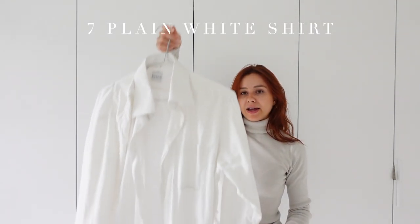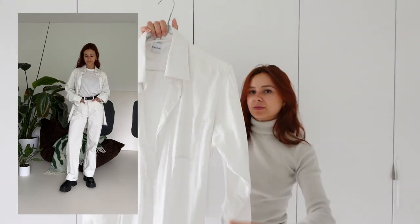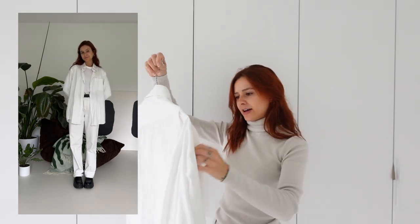Another piece everyone should have in their wardrobe is a plain white shirt. It's not just perfect for summer — it's also perfect for an autumn and winter wardrobe. This is my must-have. I bought mine also secondhand, I think at a flea market, but I'm not sure. I've owned this for some years already.